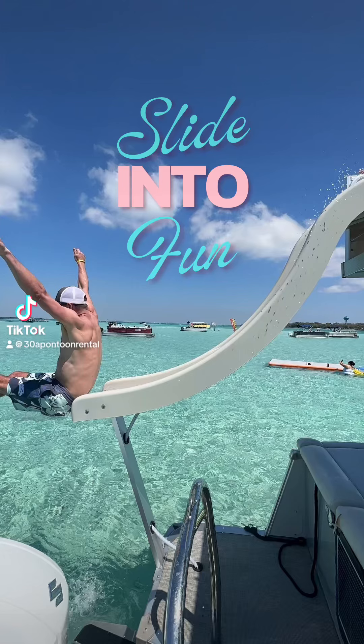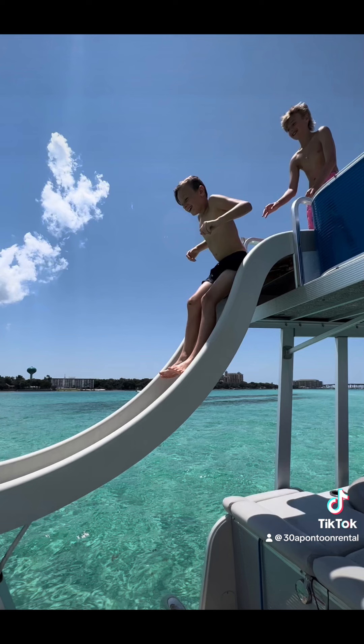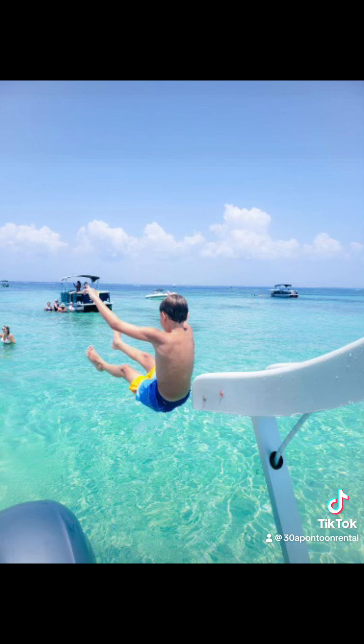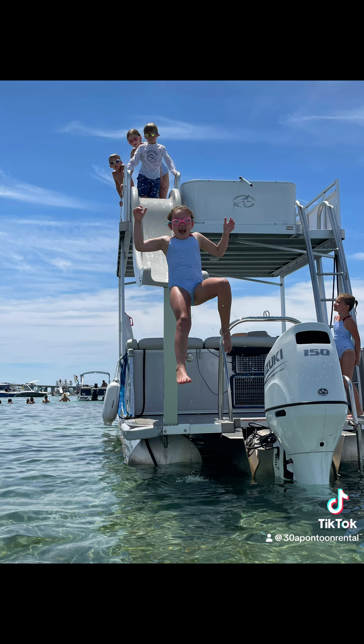There is no better way to enjoy Crab Island than by sliding into some fun in a double-decker tritune with water slide. These are the ultimate in pontoon rental boats — 150 and 200 horsepower tritunes, as compared to 50 horsepower pontoons. They're also 28 feet long instead of 23 feet long.